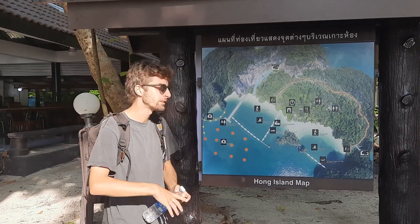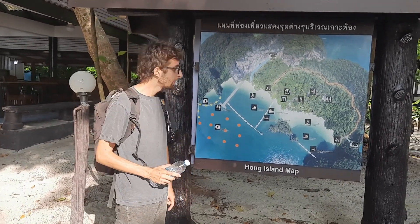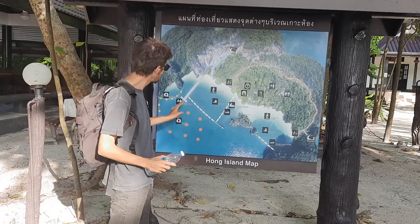Welcome back to another episode of SUPER EXCITED! Here we are in Hong Island and we are on the east side.